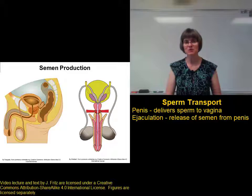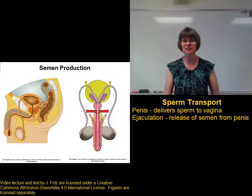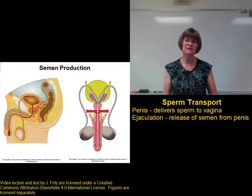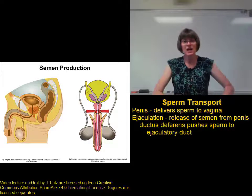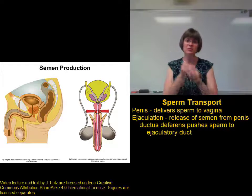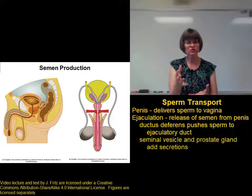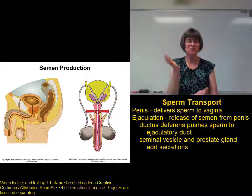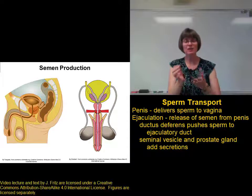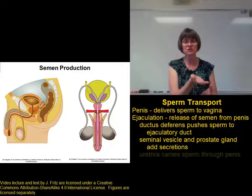Several things need to happen. The sperm just sit in the epididymis until it's time for ejaculation, so we need to get those sperm moving. The ductus deferens contracts and pushes the sperm up through the ductus deferens into the ejaculatory duct, where it's joined with the secretions from the accessory glands — the seminal vesicle, the prostate gland, and the bulbourethral gland — as it goes into the urethra.